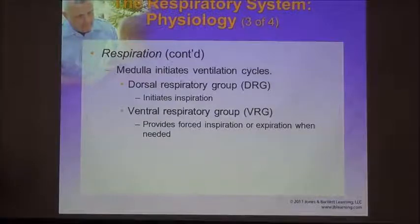The brain controls breathing; its drive to breathe is based on high levels of CO2. When it senses those high levels, it initiates cycles. The dorsal respiratory group of nerves (DRG) initiates inspiration, and the ventral respiratory group provides forced inspiration when needed — such as when you're exercising and need deeper breaths because there is higher demand for oxygen and more CO2 being built up.